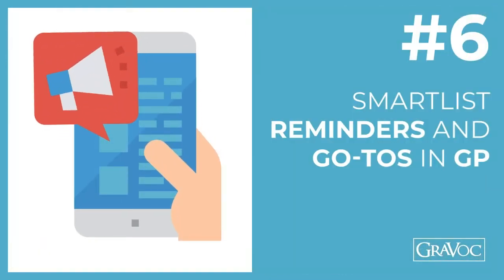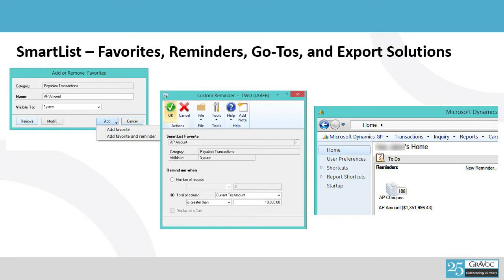Now I'd like to move on to topic number six and talk about some ways that you can get information out, maybe in ways you haven't done before, using SmartList — SmartList favorites, reminders, go-tos, and expert solutions. In SmartList, there are ways that if you have a search — like you want to see all the sales for last month, or look at certain portions of your customer file, employees, or vendors — you can create what's called a favorite. A lot of you may not have tried creating a favorite and a reminder. If you create a reminder, you can actually take a SmartList and put it on your homepage, where it shows up — for example, you can see that you've got 188 AP checks or your AP amount is over a million dollars. Those will show up as soon as you log into GP, and when you click on it, it opens up the SmartList immediately.